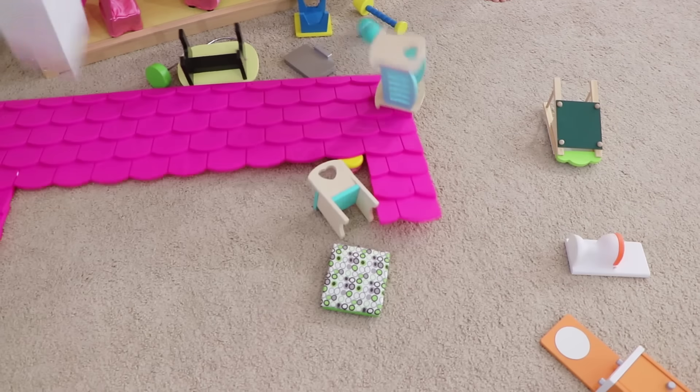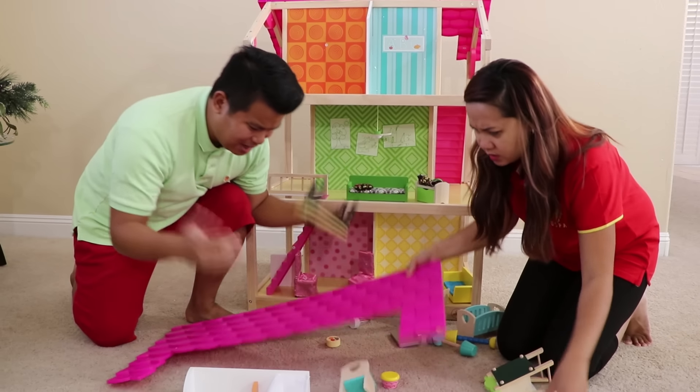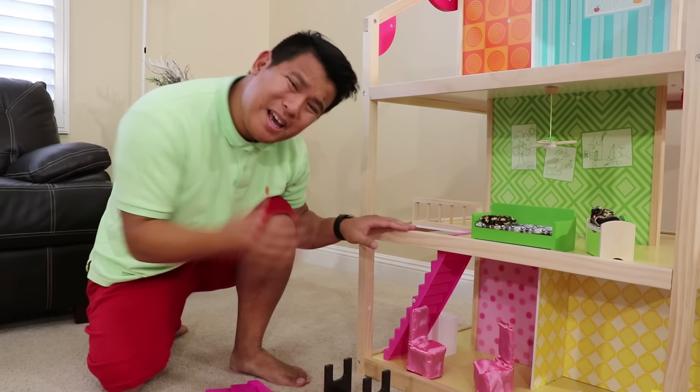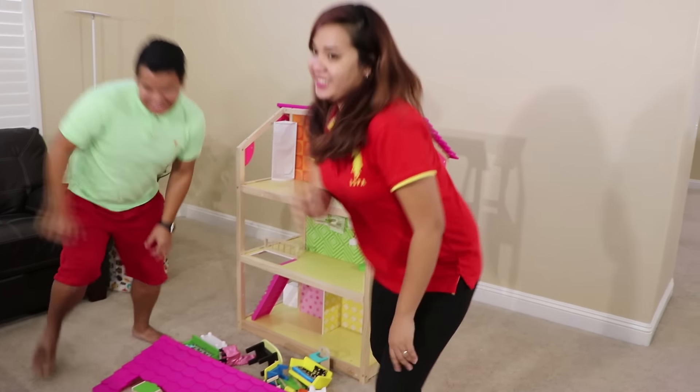Oh no. The dollhouse is broken, guys. What should we do, Uncle Tim? I don't know, Auntie. I get an idea — Uncle Johnny told me he can help us. But this dollhouse is so big, Auntie. How are we going to carry it? I need a wagon. Let's go. Okay. Awesome.